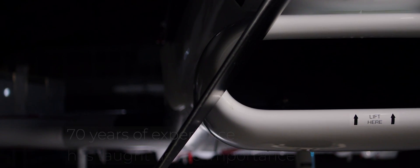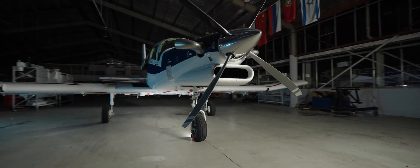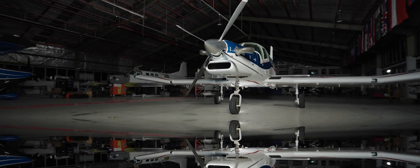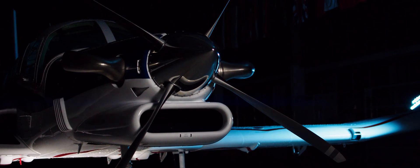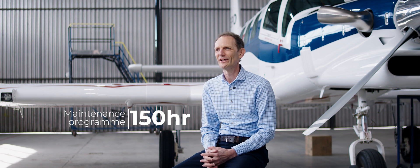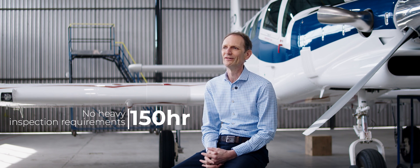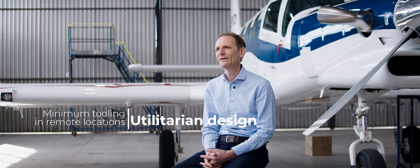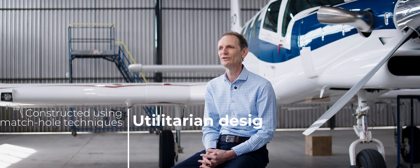70 years of experience has taught us the importance of part protection. We have a number of aircraft that have worked in the agricultural industry where they're subjected to corrosive substances, so every part used in our aircraft has multiple layers of protection. The 750XL2 is a very easy aircraft to maintain, with maintenance performed on a 150-hour program. There are no heavy maintenance inspection requirements, and in keeping with the utilitarian design, the aircraft is designed to be maintained in remote locations with minimum tooling. The aircraft is constructed using match-drilled techniques, meaning replacement parts are all pre-drilled and easy to install.